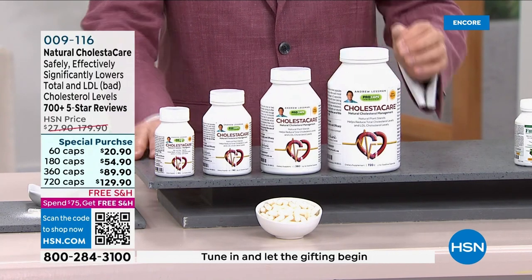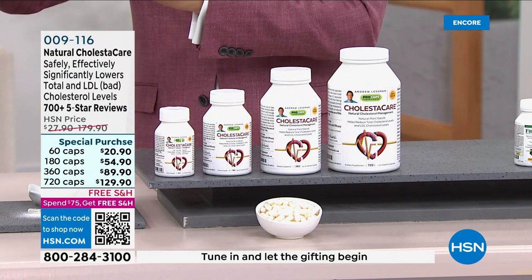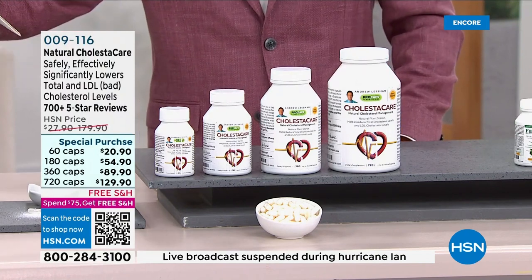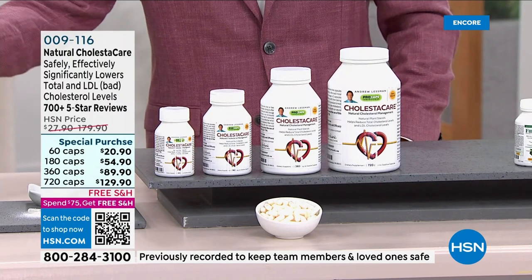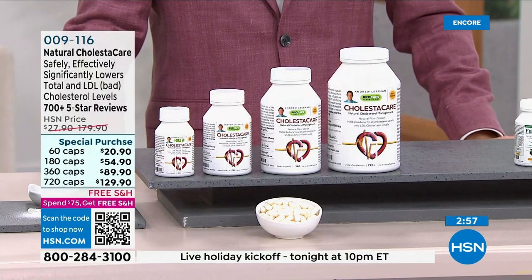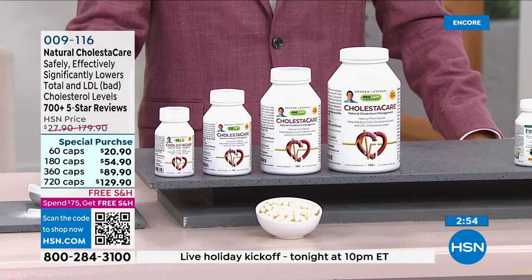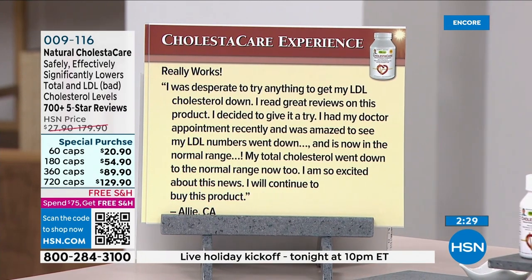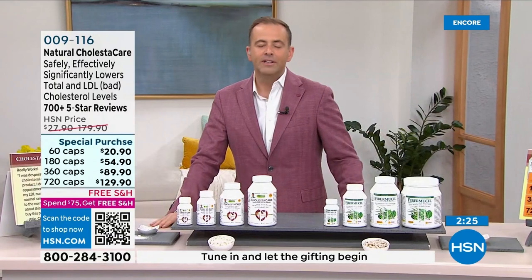It comes with absolutely no side effects — this is mother nature at her very best. One review from Ali in California: 'I was desperate to get my LDL down. I read great reviews and decided to try it. At my doctor appointment recently, I was amazed — my LDL numbers went down and are now in the normal range. My total cholesterol went down to the normal range too. I'm so excited and will continue to buy this product.'